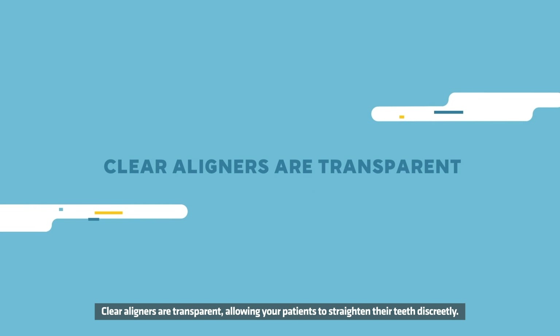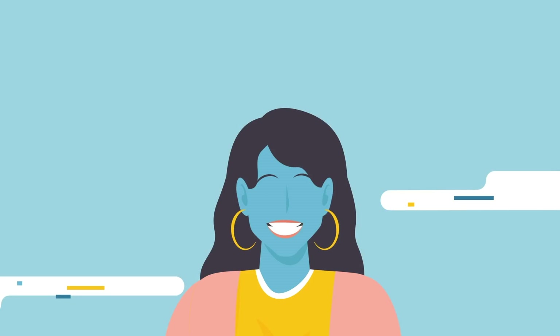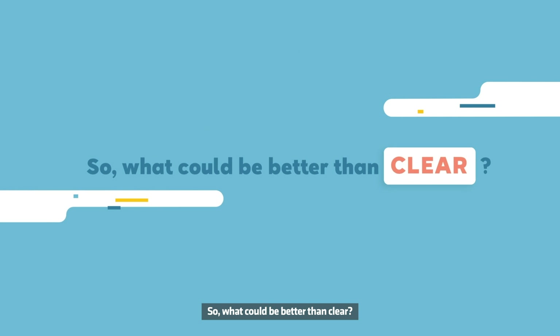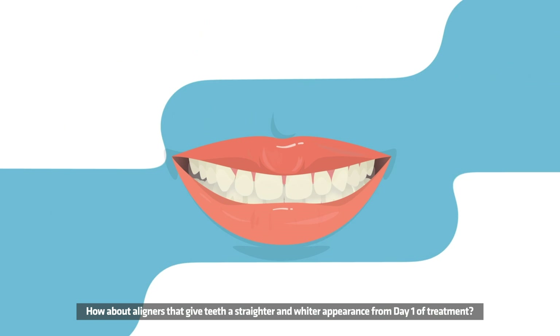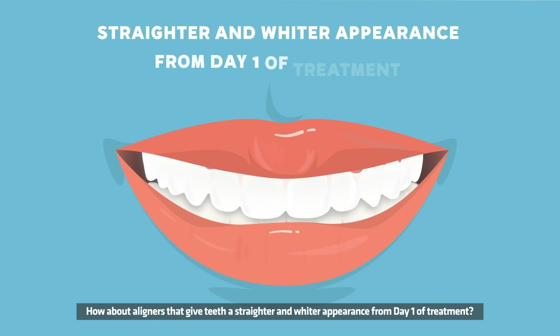Clear aligners are transparent, allowing your patients to straighten their teeth discreetly. So what could be better than clear? How about aligners that give teeth a straighter and wider appearance from day one of treatment?